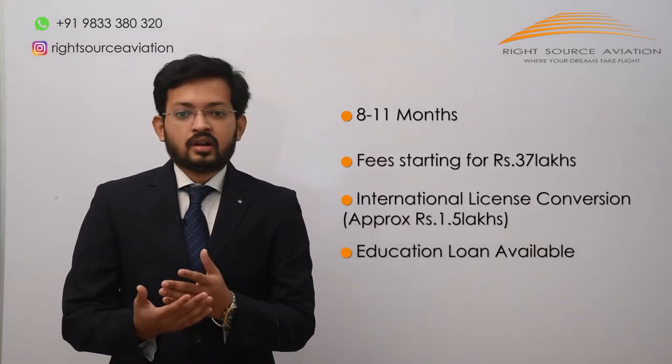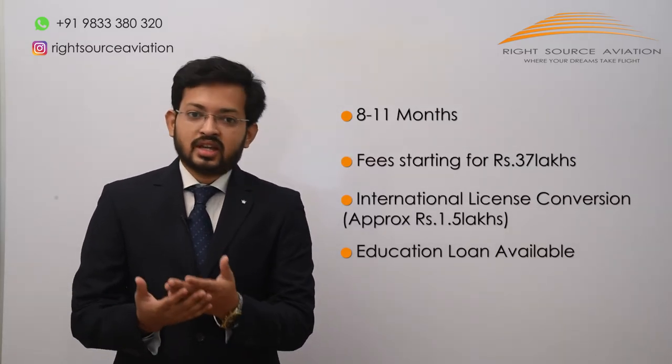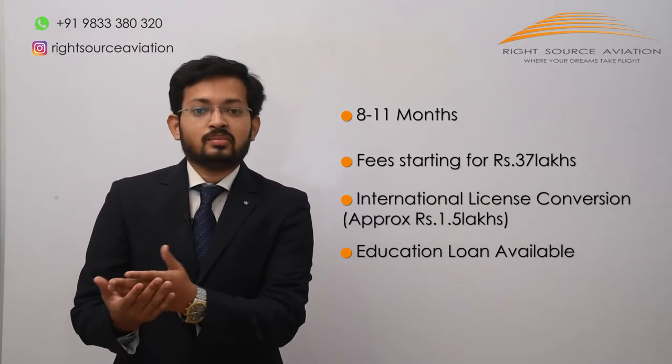After clearing your DGCA exams and Class 1 medical, we will guide you to choose a flying school best suited to you to complete your Commercial Pilot License training. The average time taken by students is between 8 to 11 months.